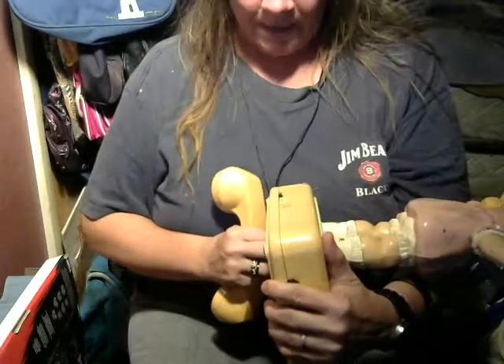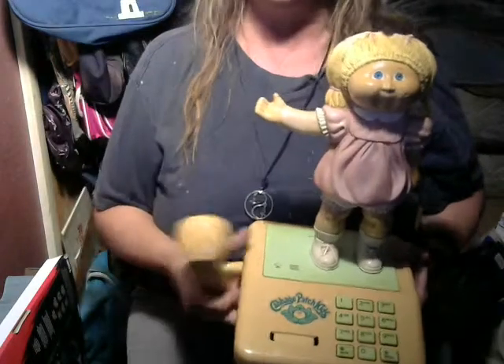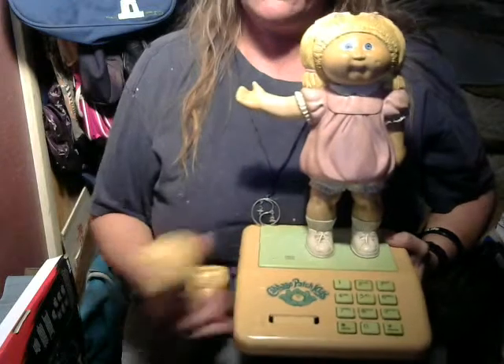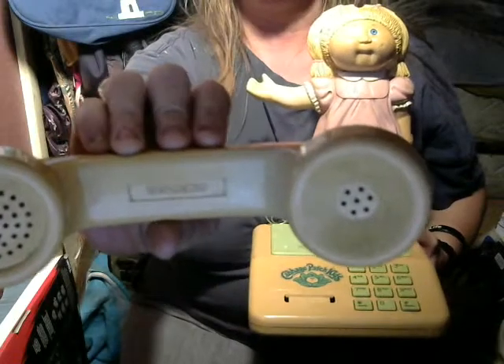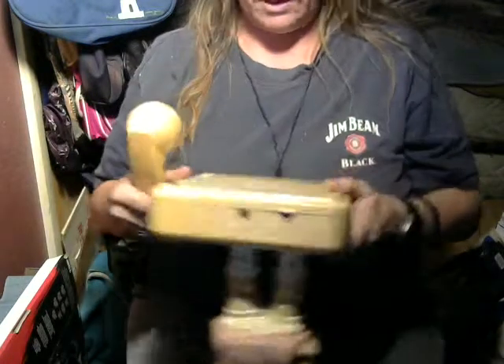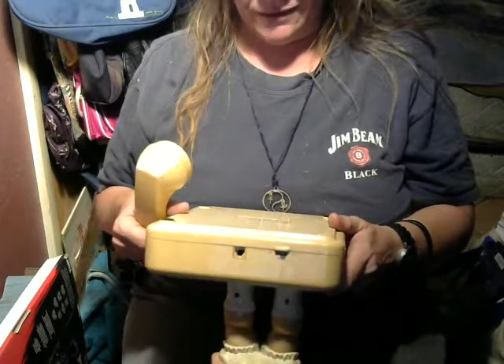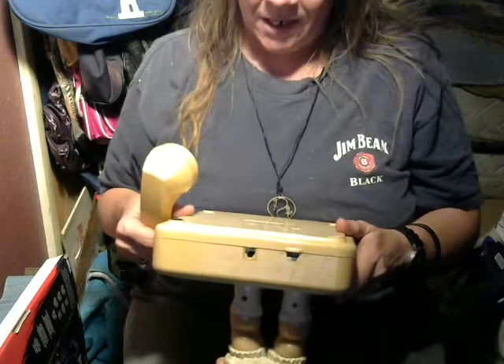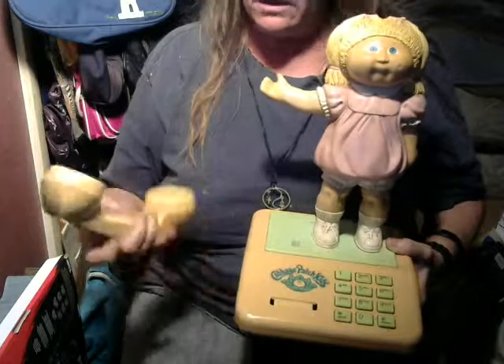It does have a switch on the back where you can turn the ringer off and on, which I thought was kind of neat — I honestly don't remember back then phones having a ringer on/off switch. You can see there it says Coleco on the receiver. It also has a serial number on it; I don't know if that means anything, but it is a five-digit serial number. I'm not sure if these came as numbered or limited editions or what.